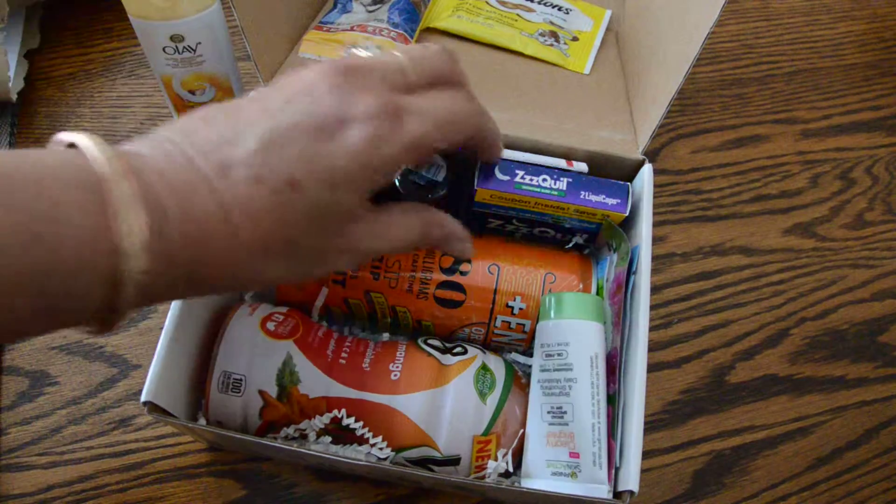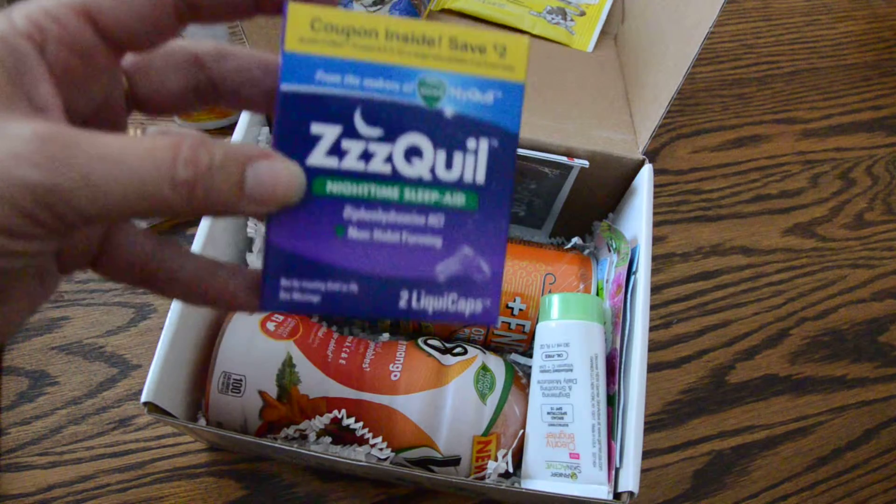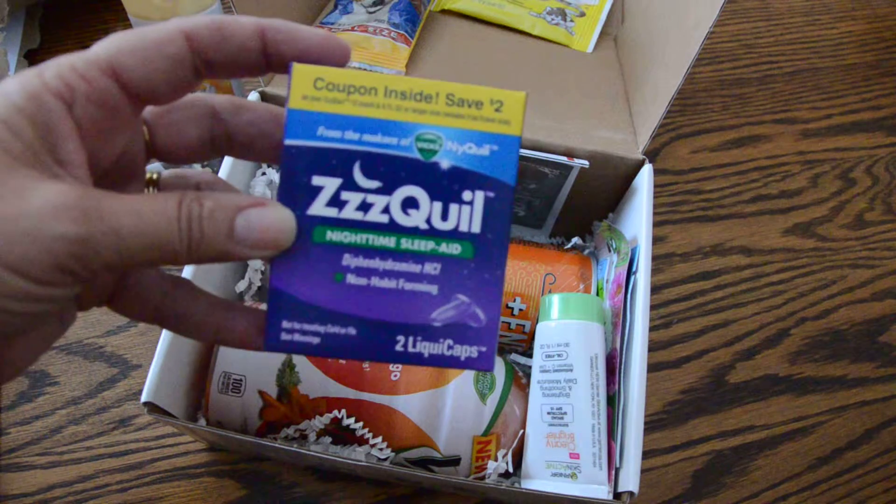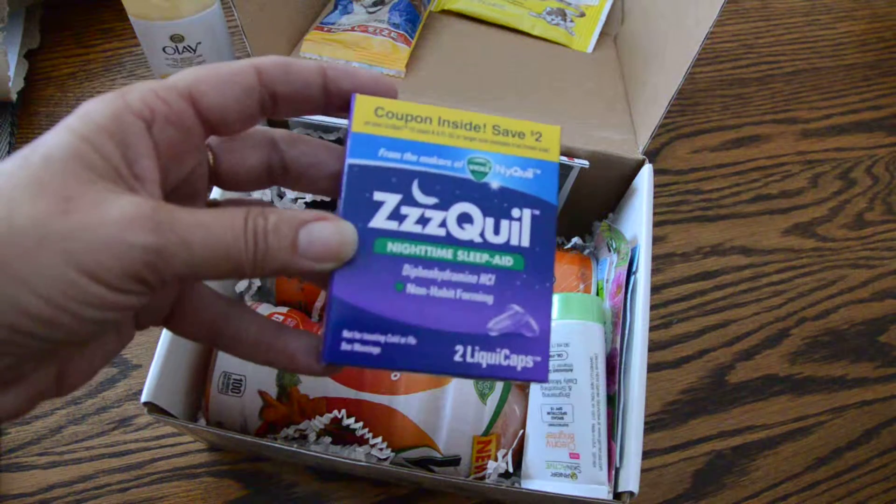So far, I haven't seen anything except for the cat's food that I'm giving away. ZQuil for nighttime — I have the worst time getting to sleep, so I'm excited to try this and see how it works.